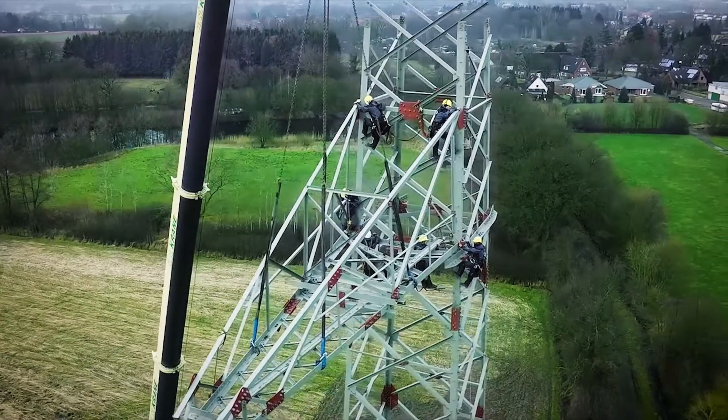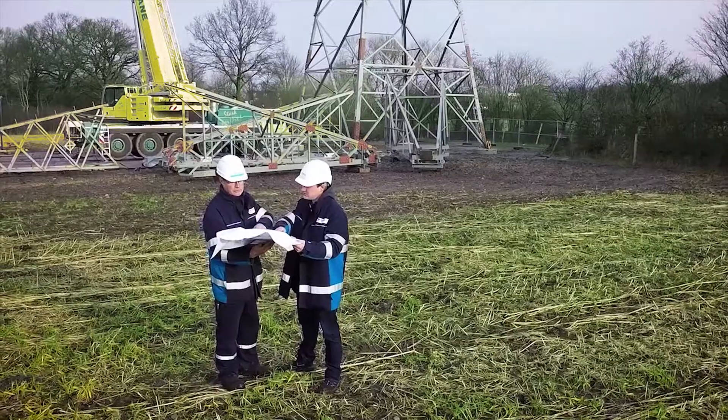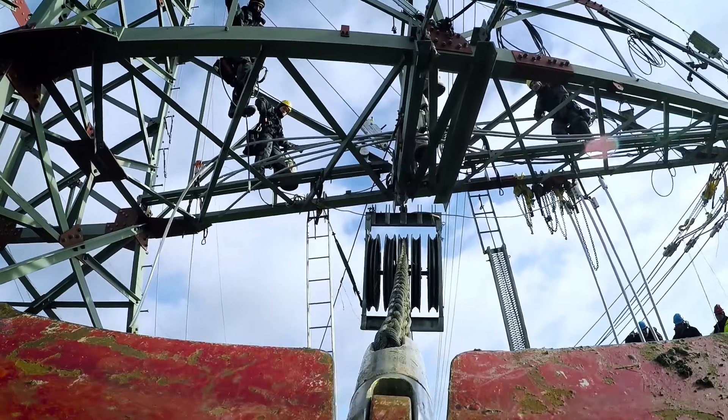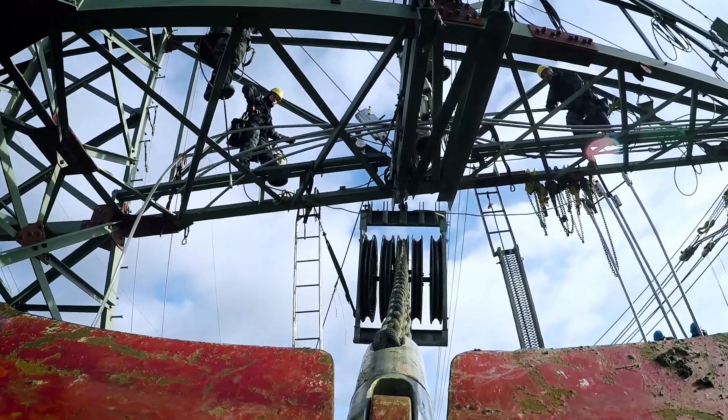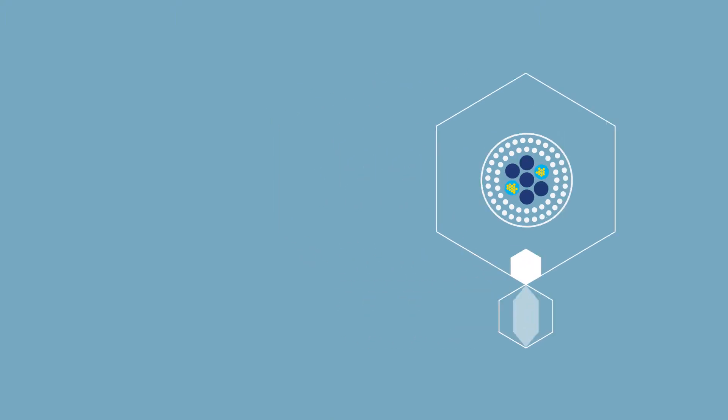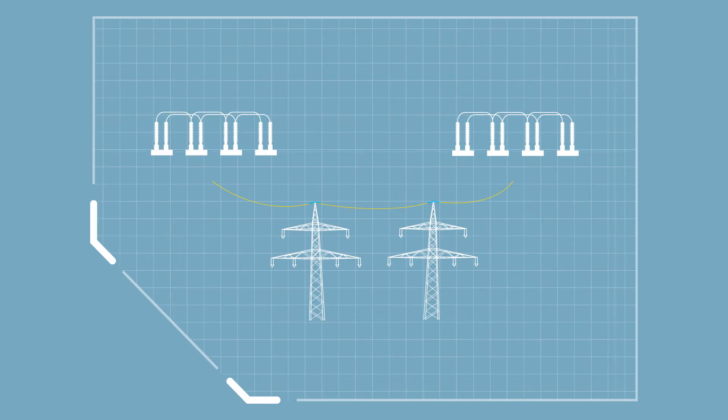Germany's energy transformation will not only require the construction of new power lines. The existing lines have not been designed for transmitting large amounts of electricity from A to B, so we have to adapt them to overcome new challenges. For example, we're installing fibre-optic wires in our lightning protection cables. Fibre-optic cables give TENET better control of the grid by improving communication between transformer stations.